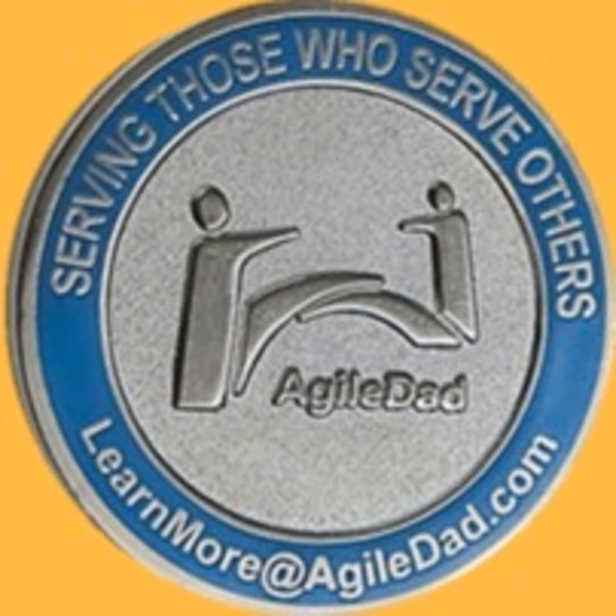Good morning, everyone. It's time for today's episode of the Daily Stand-Up. Without any further ado, let's get started. My name is Lee Henson, President and Founder of AgileDad, and I received a question that shook me to the core.